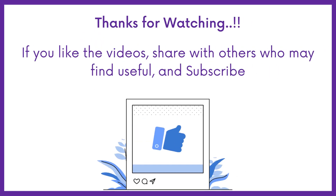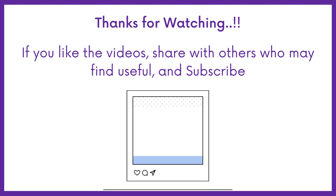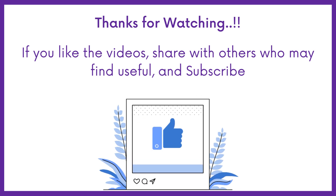If you find this video helpful, share it with others who may find it helpful too. Subscribe to Medbook for more videos like this, and thanks for watching.